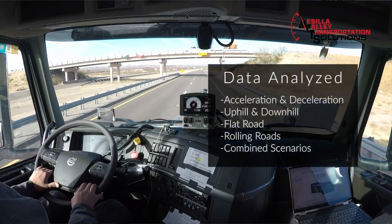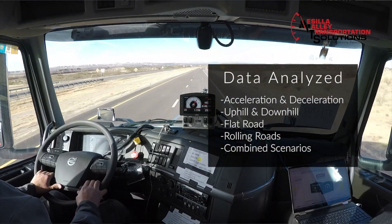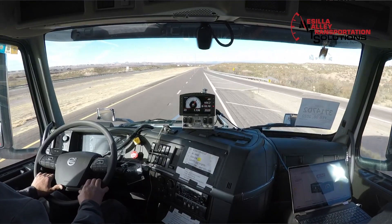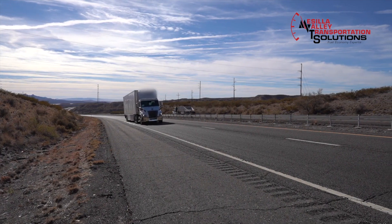With all of that data, we're able to split it up between the acceleration, the segment, the flat roads, the uphills, the downhills, and any combination of those. So we can actually dissect how these trucks perform in each of those different scenarios.